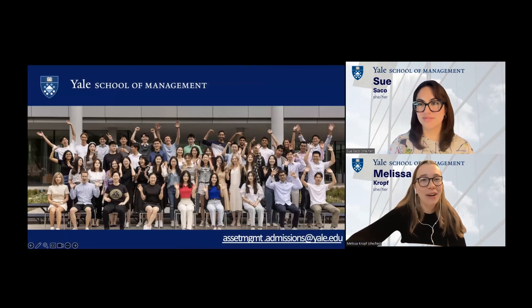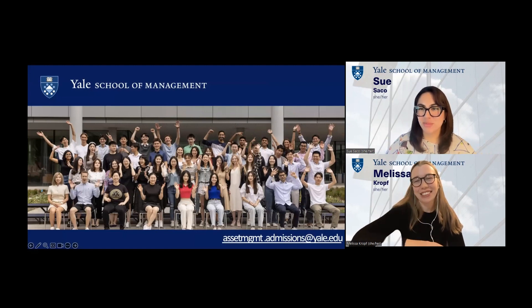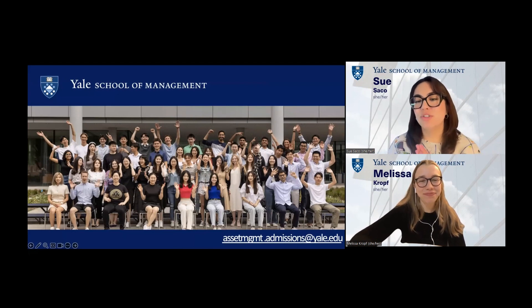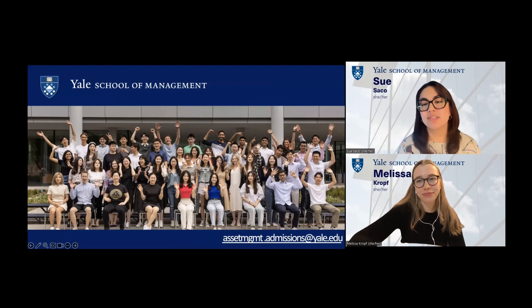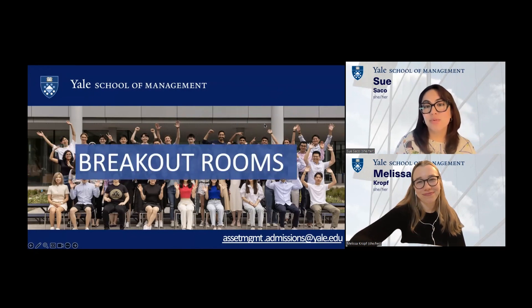Thank you, Melissa. I've added a photo of our class of 2024 here cheering you on as you put together your application. Before we go into breakout rooms, I want to share the email address: if you run into anything throughout the application process, we're always here — that inbox is monitored frequently. It's asset MGMT, like the band, dot admissions at yale dot edu. And now we will go ahead and go into breakout rooms.